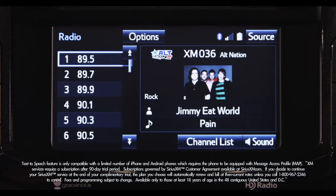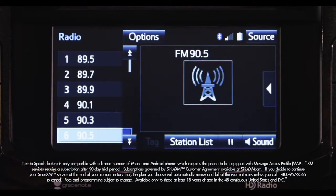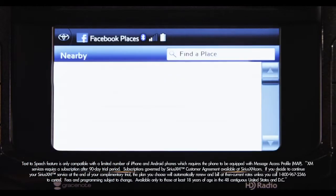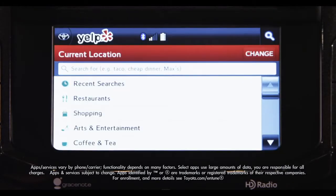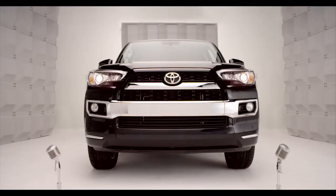Available Entune Premium Audio adds AM, FM, Cash Radio, the Entune App Suite including Bing, Facebook Places, iHeartRadio, MovieTickets.com, OpenTable, Pandora, and Yelp, plus Grace Notes album cover art. Oh yeah, it's super convenient.